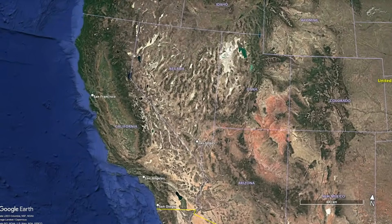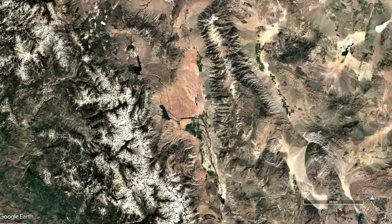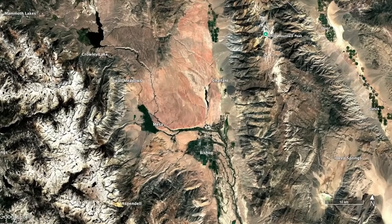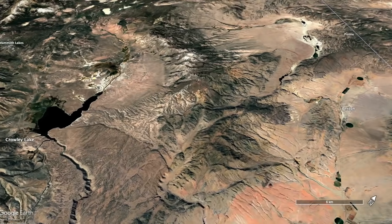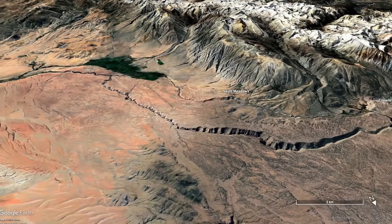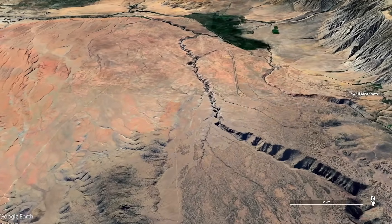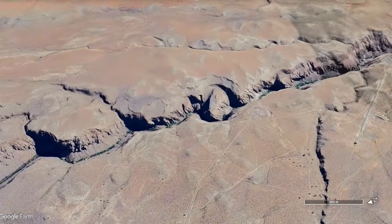I'm doing fieldwork this week near the town of Bishop, California, so this episode will be a bit shorter than usual. This place is home to one of the best-known deposits of volcanic ash on Earth called the Bishop Tuff, which formed about 750,000 years ago from the cataclysmic explosive eruptions that created the Long Valley Caldera.